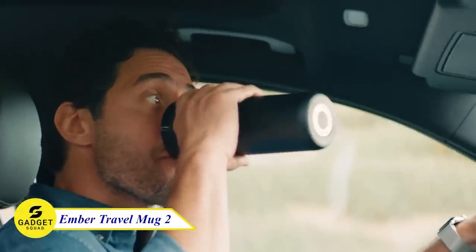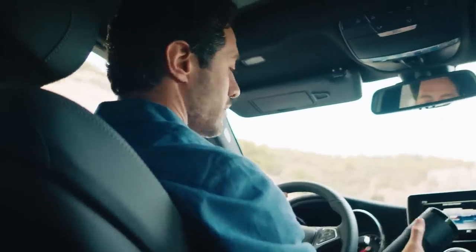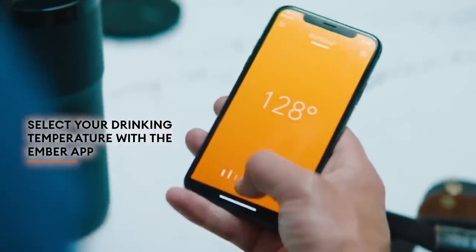Are you a coffee lover? Well, this is for you — the Ember Temperature Control Mug 2. This is not an ordinary mug. You can control the temperature via the touch display or with your phone.